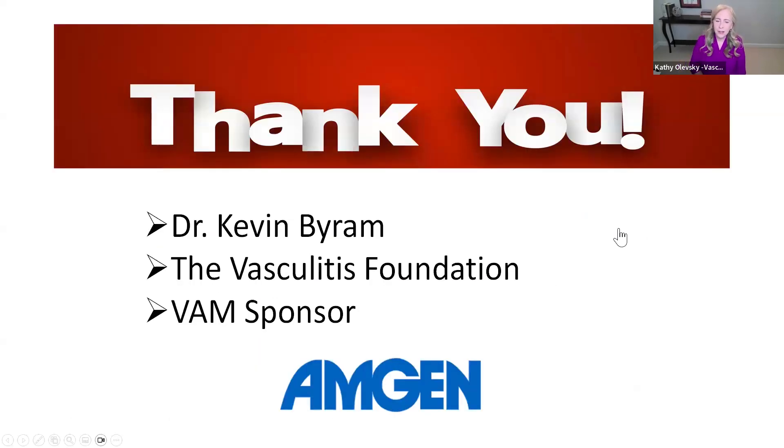Thank you so much to Dr. Kevin Byram for taking your time to help educate us today and answer all our questions. And to the Vasculitis Foundation for always supporting these educational webinars, and to our sponsor for Vasculitis Awareness Month, Amgen. Dr. Byram, do you have any thoughts to add at the end of our quiz today? Just thanks again for including me. This is a very important month for the Vasculitis Foundation in terms of increasing awareness amongst patients and providers about vasculitis and the VF as a resource. You've highlighted a lot of great resources that the VF puts out for patient education and advocacy. Thanks again for including me.